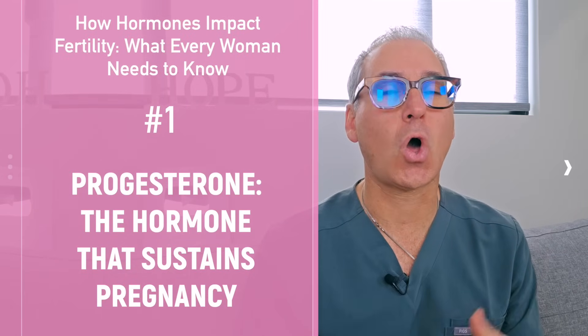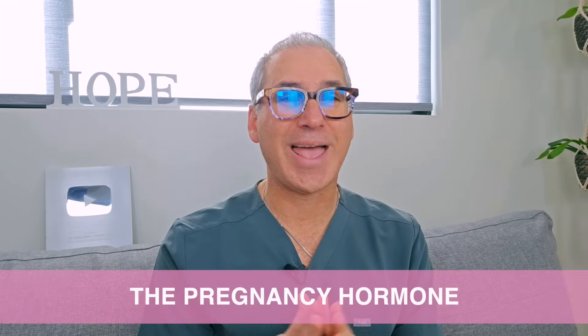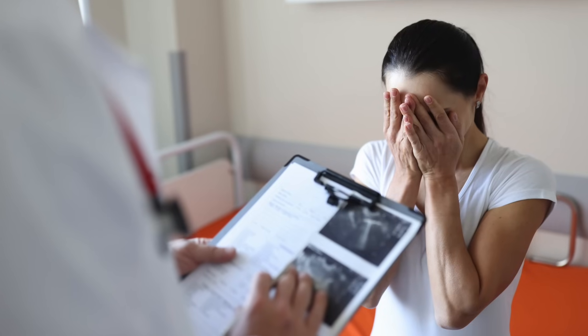Make sure you stick around until the end of this video so you can grab it. The first hormone we're going to talk about is progesterone. This hormone is often referred to as the pregnancy hormone, and it's essential for preparing your uterine lining for implantation and sustaining a pregnancy in the early weeks — upwards of about eight to ten weeks. If your levels are too low, you may be struggling with implantation or even experiencing early miscarriages.